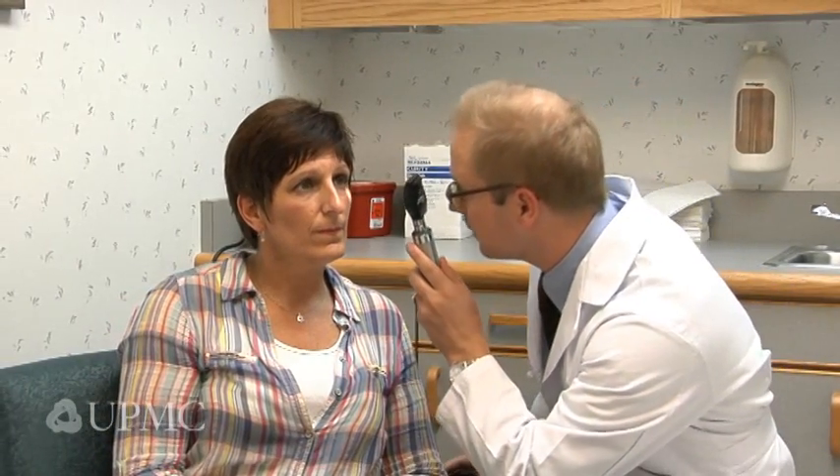Some patients don't like the way Botox makes the face look. Once you've either exhausted the treatment of Botox or you've determined you don't want to do Botox, microvascular decompression is the only operative treatment for hemifacial spasm.